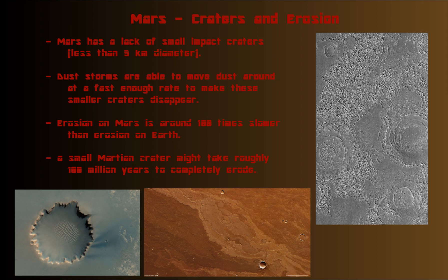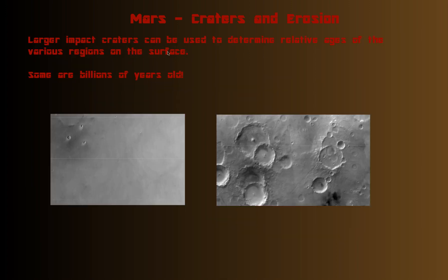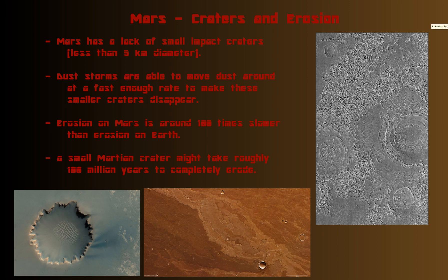Welcome to Craters and Erosion. This video should be pretty short. I've mentioned the aging process using craters that I'm going to talk about last, and I've mentioned this a couple times already, so I'm not going to go into too much more detail about that. This is just, in general, a short topic.